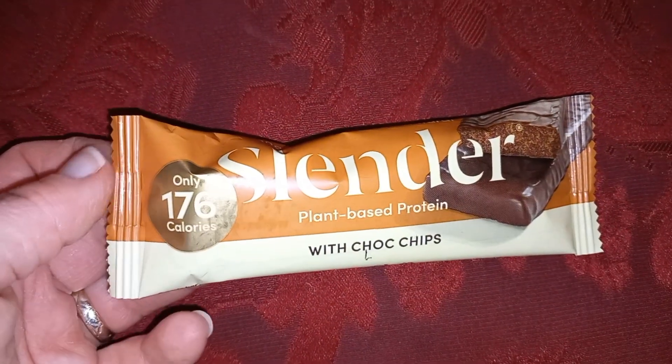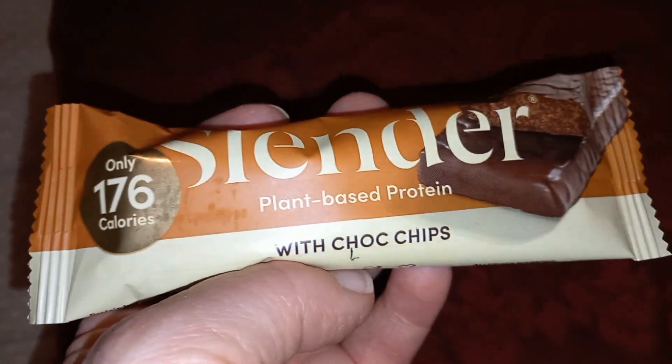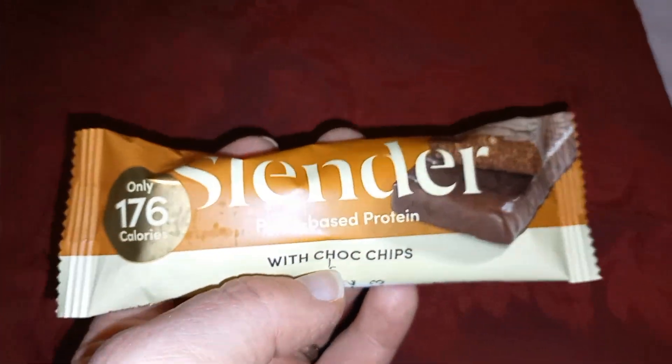I'm finishing off the evening with one of these from Protein World - I haven't tried this before. It's 176 calories and has 10 grams of protein. I've been really pleased with things I've had from there. I also need to go to Home Bargains tomorrow to buy some protein bars - they're like 99p, 99 calories, and I think 10 grams of protein as well.